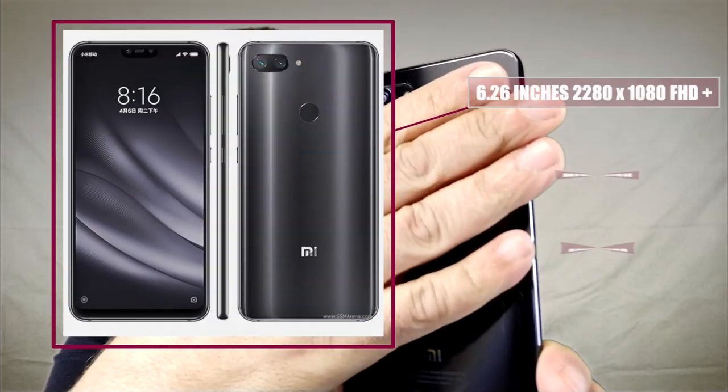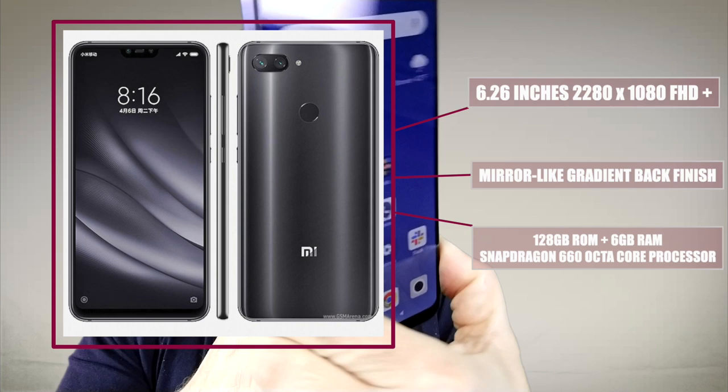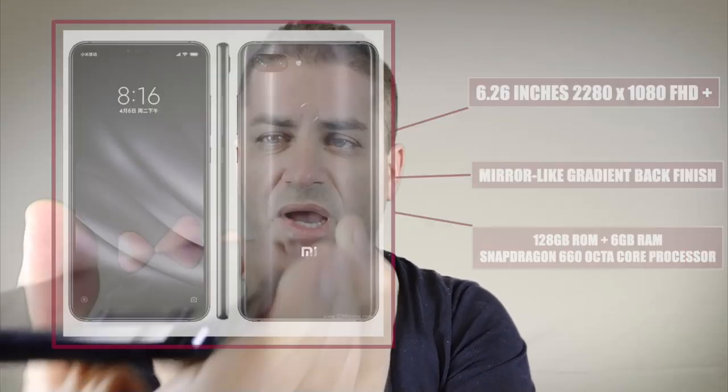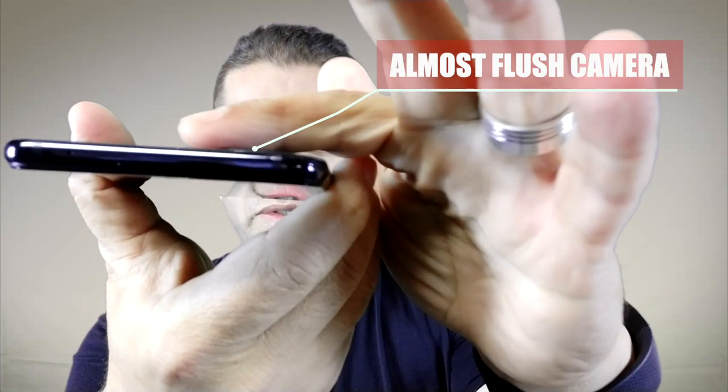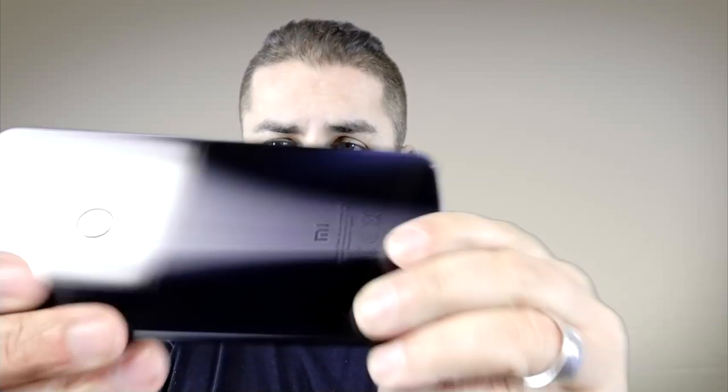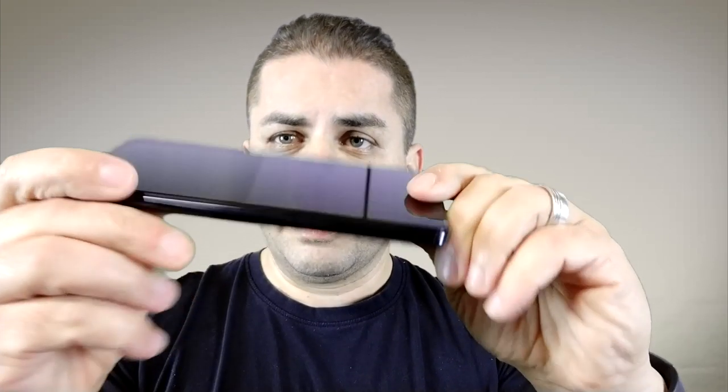We're going to be starting off with the construction of the phone, and this is completely stunning. The feel and look of this phone — as you can see, they did an amazing job. Everything's blended nice and well, the camera almost sits completely flush, which is great. It does come with a case which I'll show you a little bit later, and we got everything you could want in a low-budget 6GB phone.